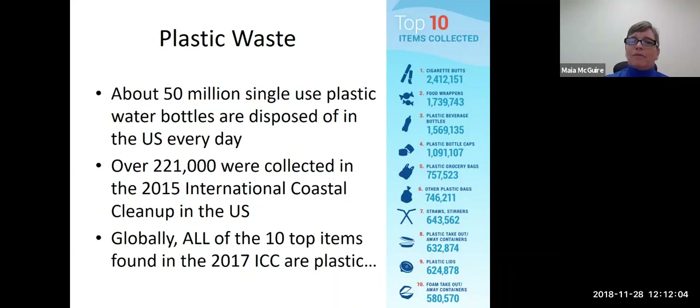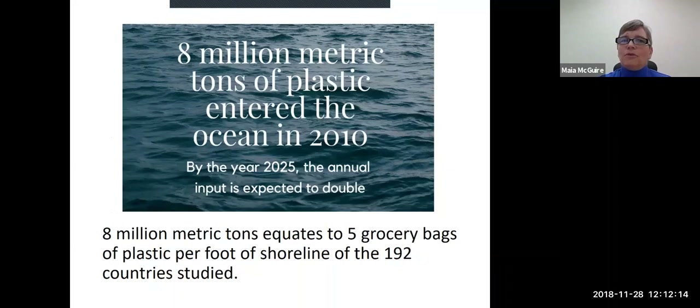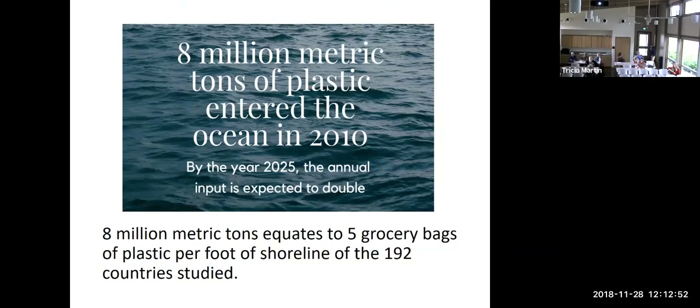We know that we use an awful lot of plastic items that are what we phrase as single-use plastic — they're used one time and then they're disposed of. Overall, globally, we know there are huge amounts of plastic that ultimately end up in the ocean, and a lot of this is due to mismanaged waste in mostly countries outside of the US. We know that a lot of Asian countries contribute a large proportion. In 2010, it's estimated that 8 million metric tons of plastic entered the ocean. And by the year 2025, scientists estimate this number will have increased to 17 million metric tons in that one year.